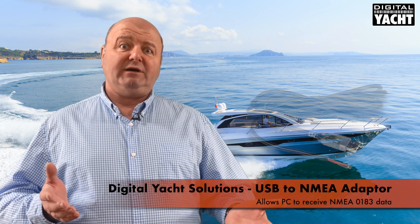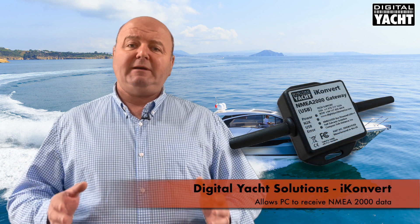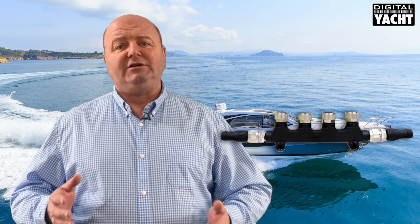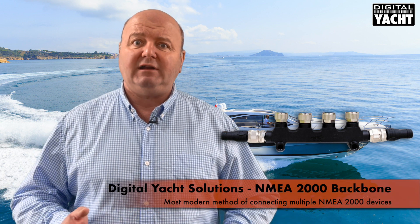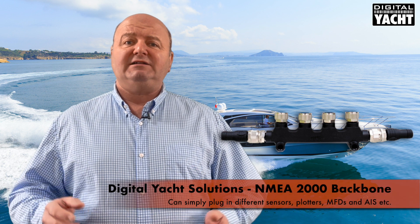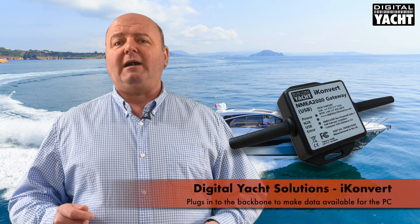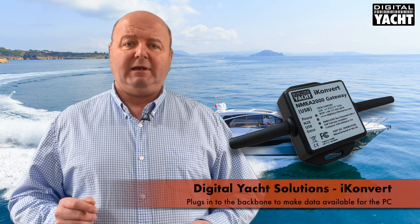The next challenge is to get data into the PC from your boat's navigation system. It may be that you have an existing NMEA 0183 or NMEA 2000 system. We offer interfaces for both: either our simple USB NMEA adapter cable for NMEA 0183, or a more powerful iConvert USB interface for connecting up to NMEA 2000. An NMEA 2000 backbone is the feature we focus on today — the most modern method of connecting products. A simple backbone arrangement allows you to plug in sensors, plotters, multifunction displays, AIS and so on. iConvert then plugs into the backbone and makes all the data available for the PC.